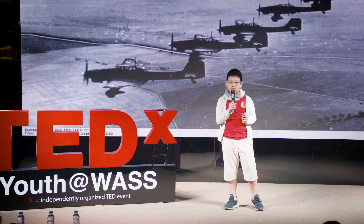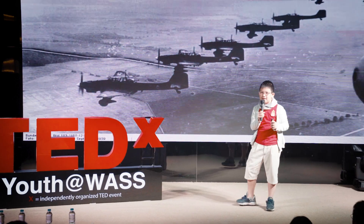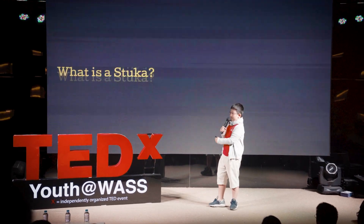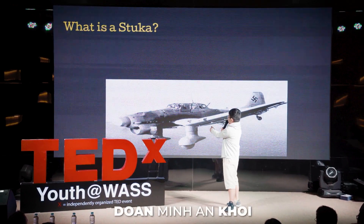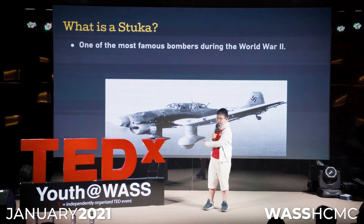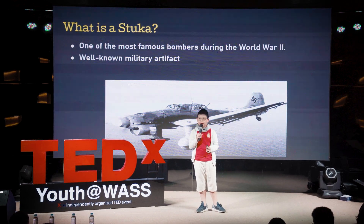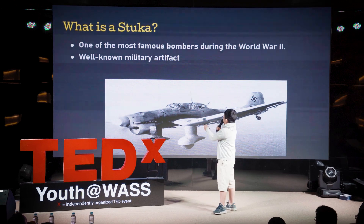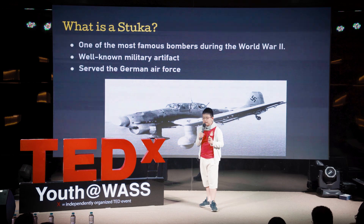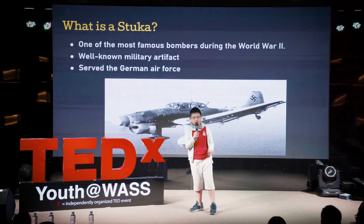Today I'm going to present about the Junkers Ju 87D Stuka, also known as the Screaming Birds of Prey. A Stuka is one of the well-known military artifacts during World War II — so well-known you could call it legendary. It served the German forces very efficiently, even earning the nickname the Wings of Luftwaffe, which is the German Air Force.